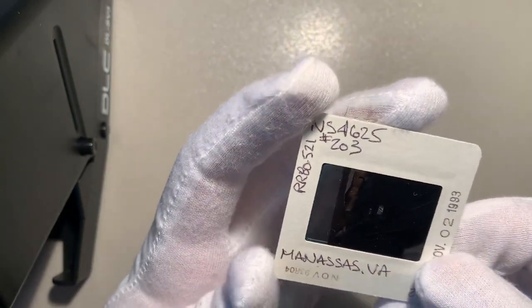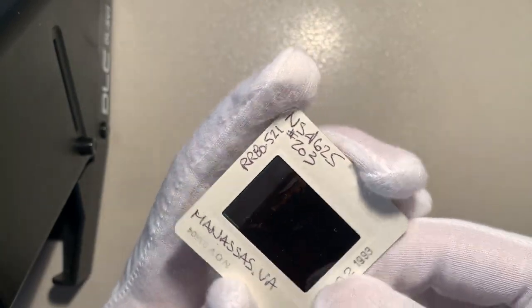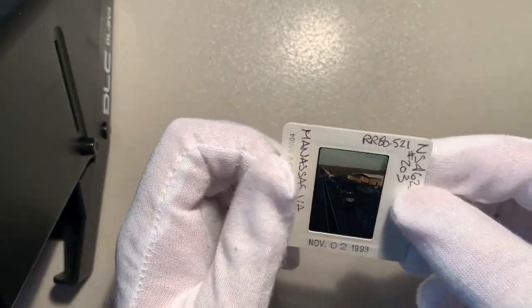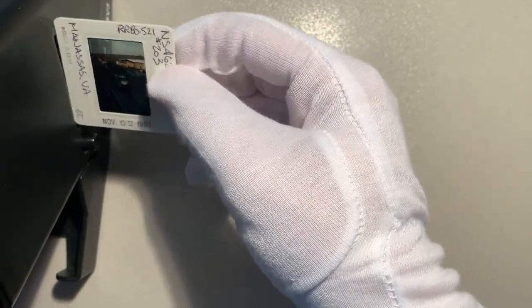So it's actually not super old compared to the other things that I've showed on this channel. But it's definitely an image that can't be replicated, and that's why I got it. Anyway, I'm going to put it in the viewer and turn the light off.